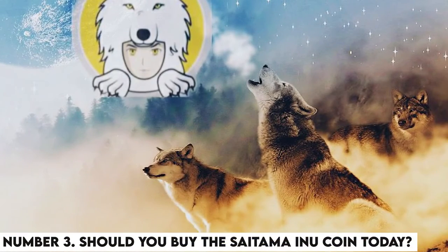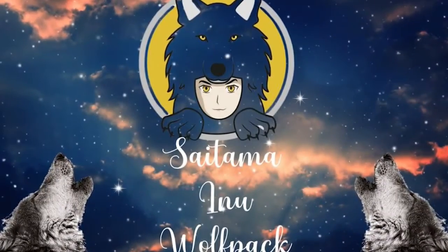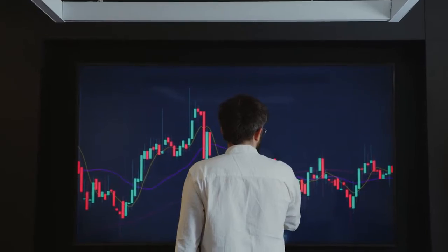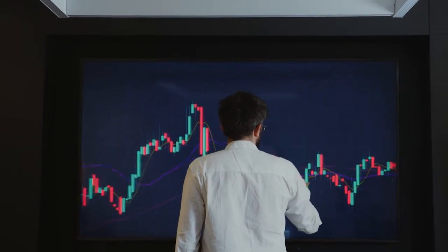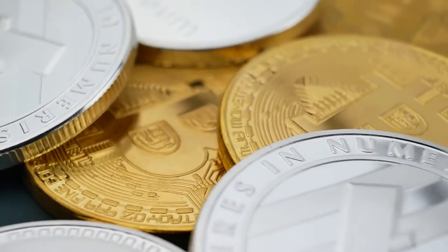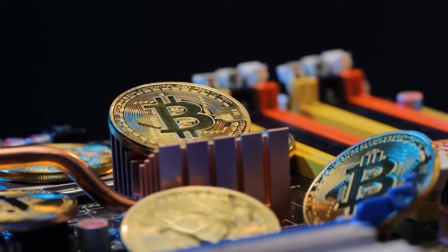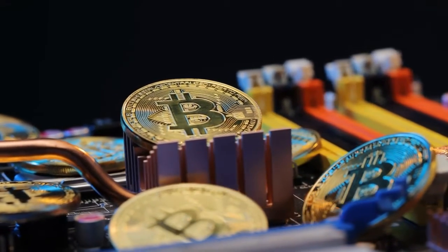Number 3: Should you buy the Saitama Inu coin today? If you want to be part of the holders of this new cryptocurrency, then you should go ahead and purchase the Saitama Inu coin. It has shown great prospects out of its recent price movements and could offer a good investment opportunity. However, since the coin is still in its infant stages, you should be careful since anything can happen in the future. We have seen coins that started at a high price drop drastically and take years to get back to their original value.